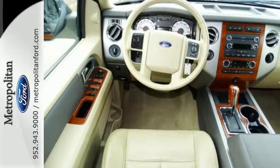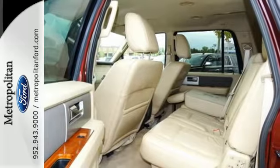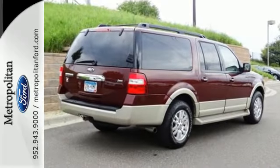The Expedition is ruggedly handsome on the outside, yet refined inside, with an amazing array of standard high-tech features for your enhanced comfort, convenience, and safety.